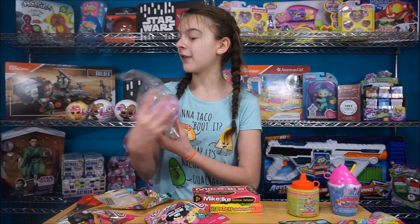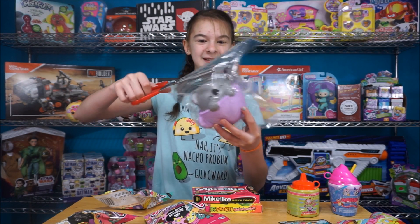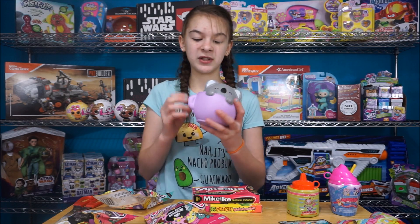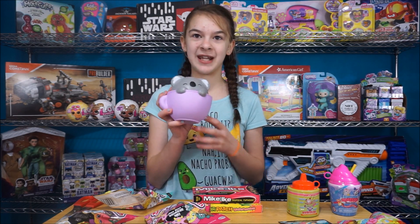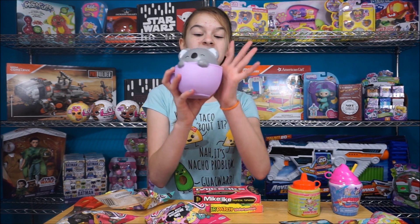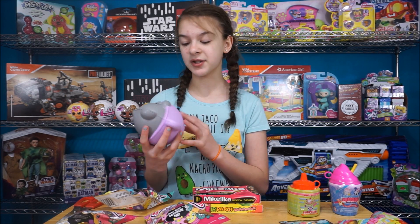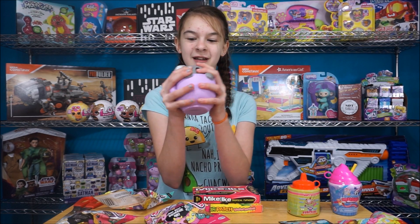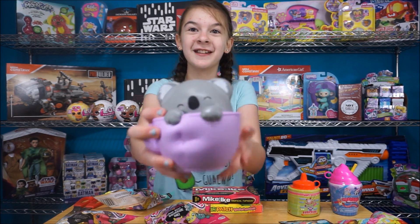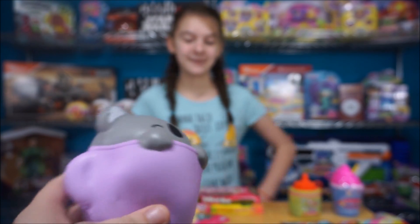So next let's open up this Soft and Slow Squishy — this is the jumbo one. I love the Soft and Slow Squishies, and we haven't seen any of the animal ones yet. It is so cute — it's in a purple mug and it's a koala. This is huge, it's like the size of my hand, and I can barely hold it, it is so big. We haven't seen any of the animal ones like this in our stores yet, so this is super awesome. Now that's soft — oh, I like these. It's a good one.